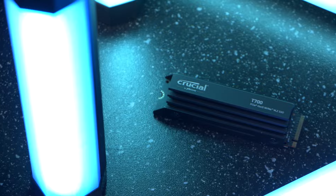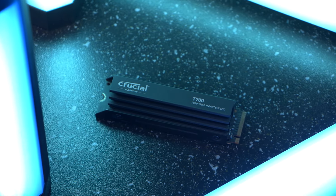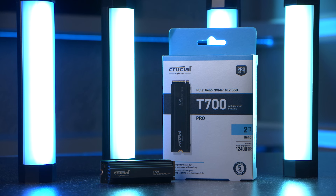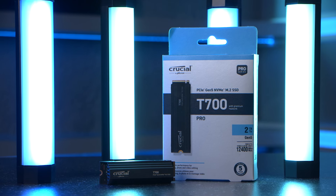Back in June, we took a look at Crucial's first ever PCIe Gen 5 NVMe M.2 SSD, the Crucial T700. Today, we've managed to get our hands on the drive once again, but this time to run it through our usual tests to see how it truly performs.